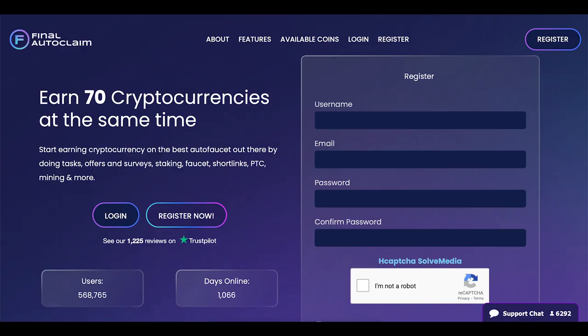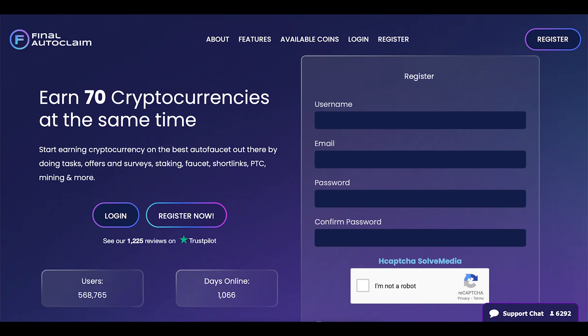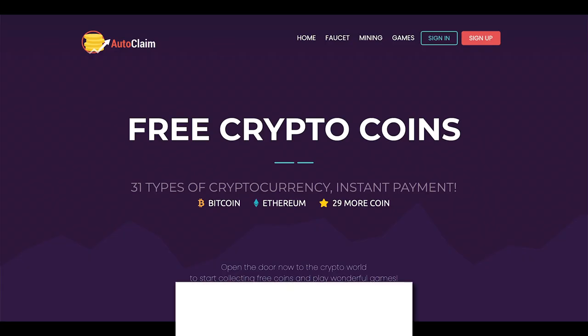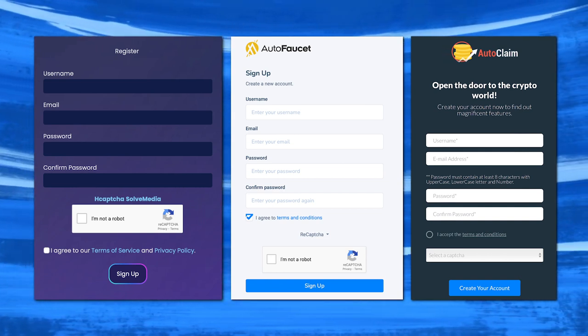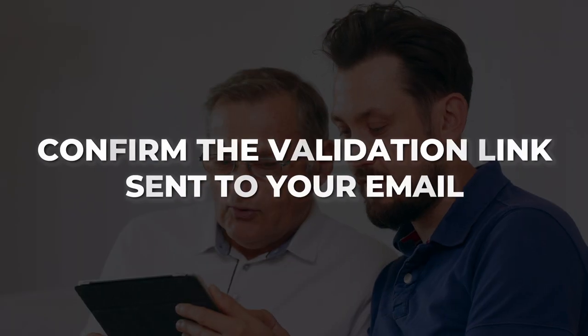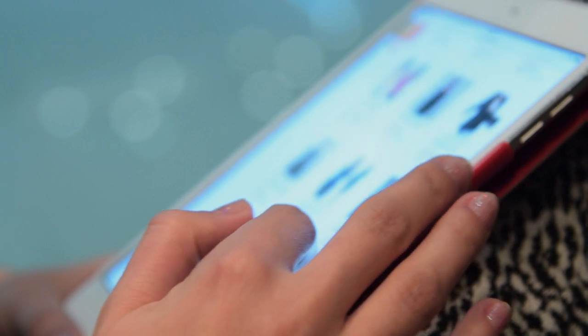The first website is called autofaucet.dutchycorp.space. I know this is confusing but make sure to type in the right name. The next websites are called autofaucet.org and autoclaim.in. These are great programs that will let us earn money. Go ahead and register for all three of these websites — this will help us jump start the process. You'll need to confirm the validation link these sites send to your email, which is crucial for you to be able to use them.